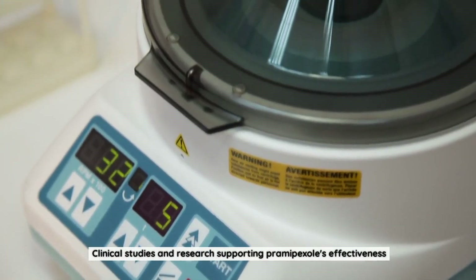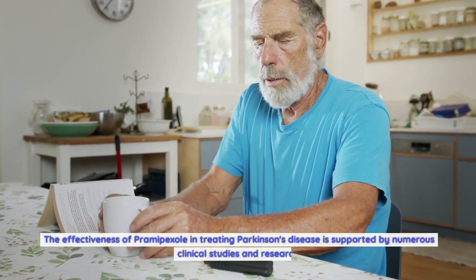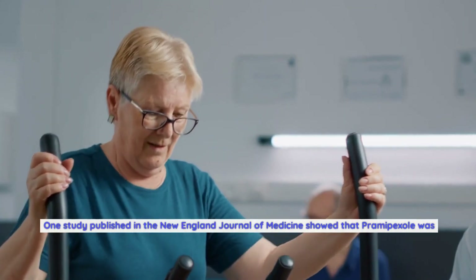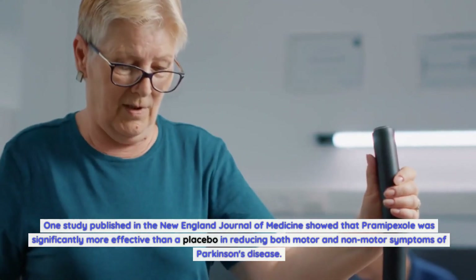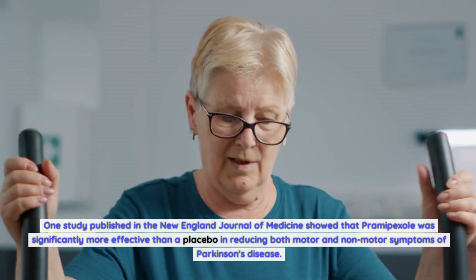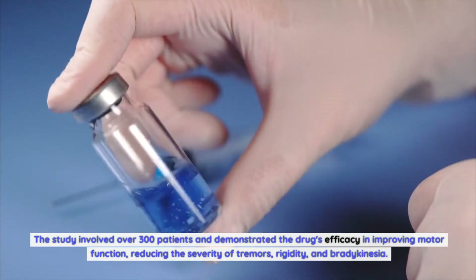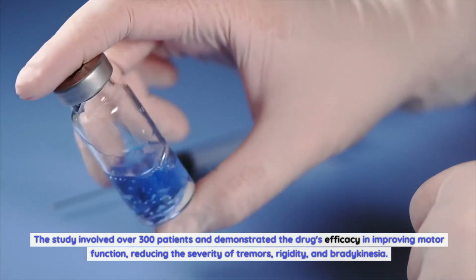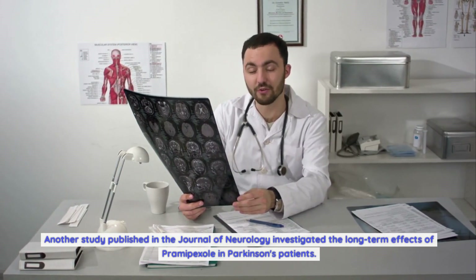Clinical studies and research supporting Pramipexole's effectiveness: the effectiveness of Pramipexole in treating Parkinson's disease is supported by numerous clinical studies and research. One study published in the New England Journal of Medicine showed that Pramipexole was significantly more effective than a placebo in reducing both motor and non-motor symptoms of Parkinson's disease. The study involved over 300 patients and demonstrated the drug's efficacy in improving motor function, reducing the severity of tremors, rigidity, and bradykinesia.